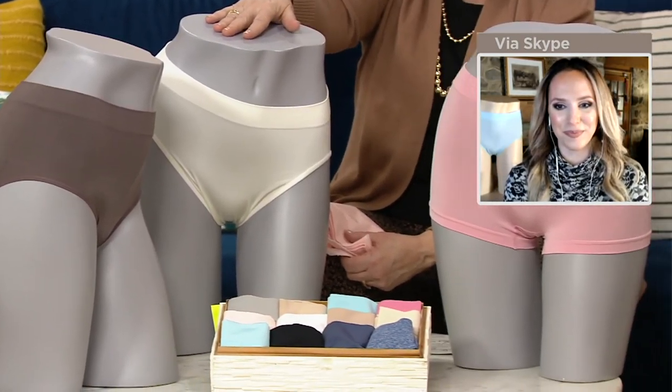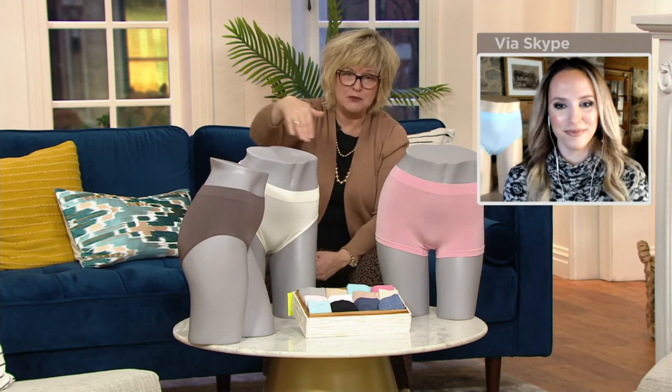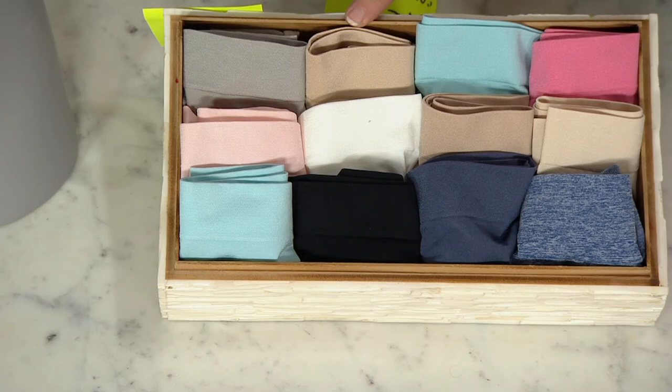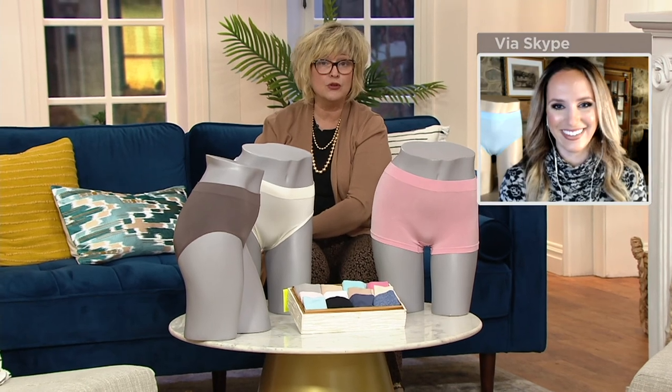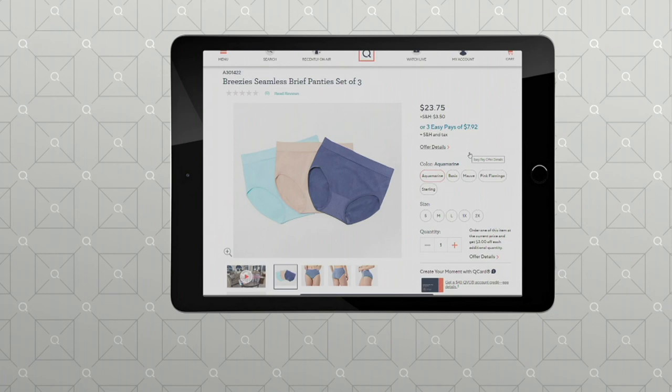These are very popular. You're getting a wonderful price tonight: three pair for $23.75 or three payments of $7.92. High cut and boy shorts are most limited and most popular, and then we have the full brief. Sizing is small, medium, large, 1X, 2X — order your normal panty size. The easiest way to order is on QVC.com, where there are many other Breezy selections, including matching bras. Don't miss out.